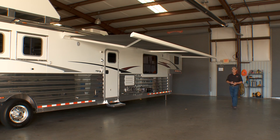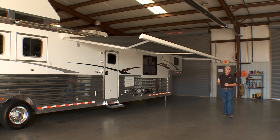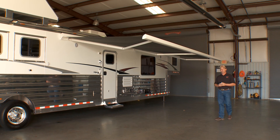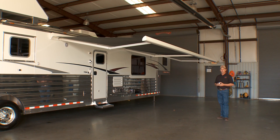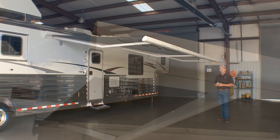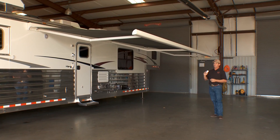This trailer is 8-foot wide, 8-foot tall, 36 and a half foot on the floor. As you can see, we opted to put the all-electric Girard awning on it. It does have a wind sensor — if it gets up to 25 miles an hour, it'll retract itself. You simply hit the button on this remote to bring it in and out.